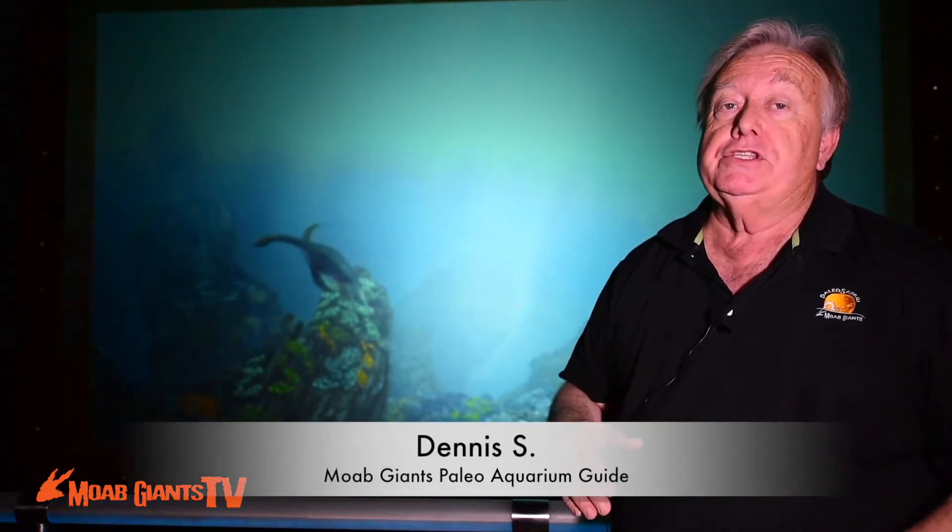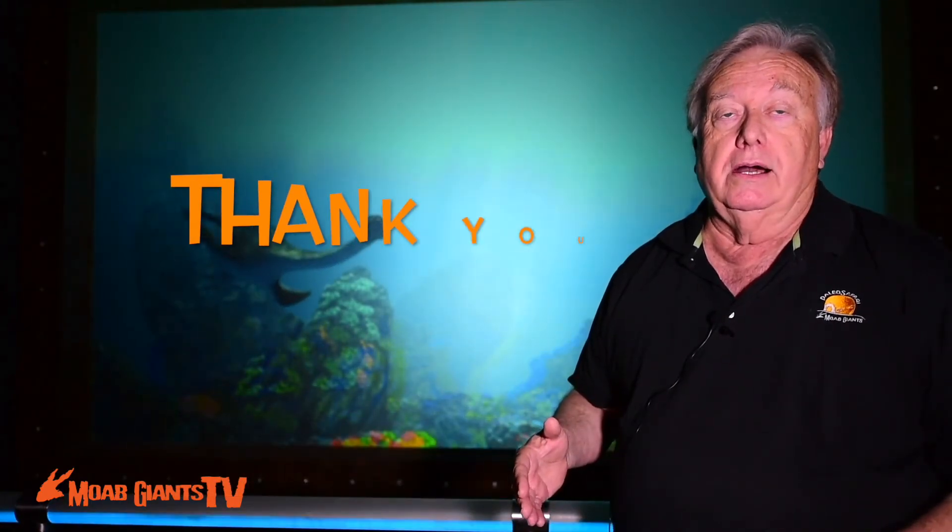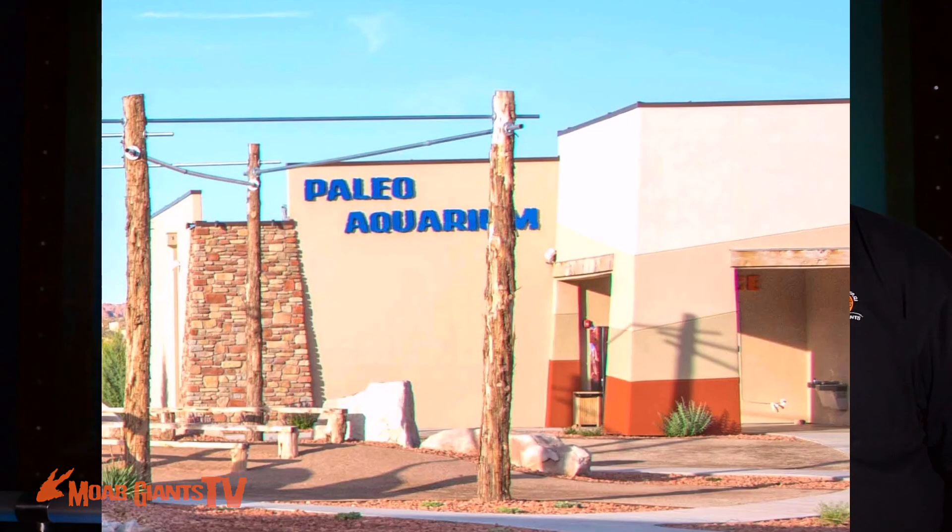This is just a sample of the interesting, dramatic sea life that we have here at our Paleo Aquarium in Moab Giants. If you're interested in seeing much more, plus a shark attack, you can visit us here at Moab Giants in Moab, Utah. Thank you and have a good day.